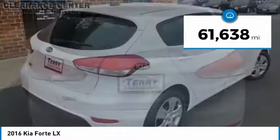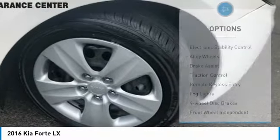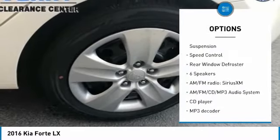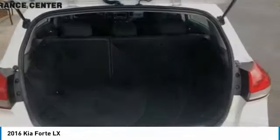This vehicle has less than 65,000 miles. Here are some of this vehicle's great options: electronic stability control, alloy wheels, brake assist, traction control, remote keyless entry, fog lights, four-wheel disc brakes, front-wheel independent suspension, speed control, and rear window defroster.